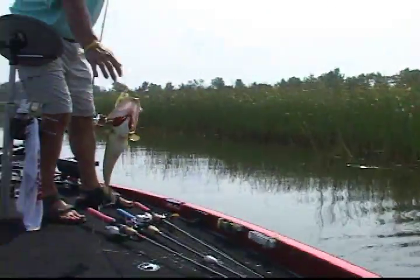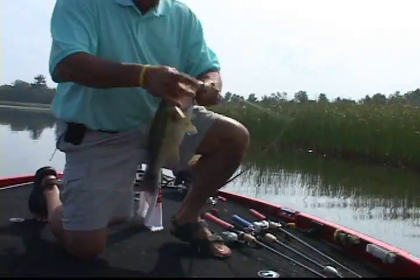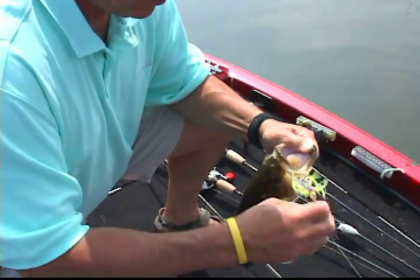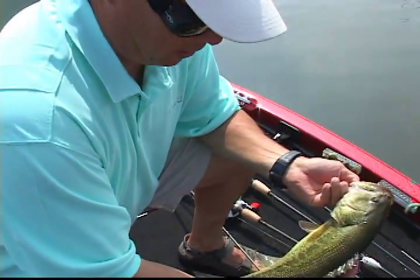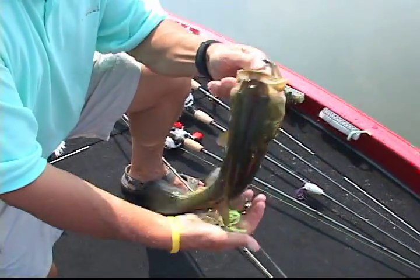Whoa, he's a little bigger than I thought he was going to be. Another spinnerbait bass — nice little largemouth, probably about 2½, maybe 2¾ pounds.